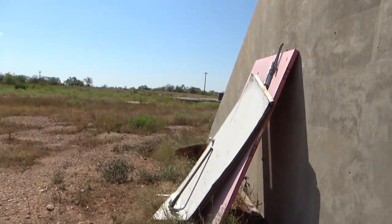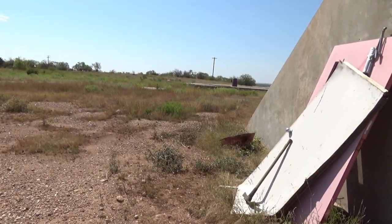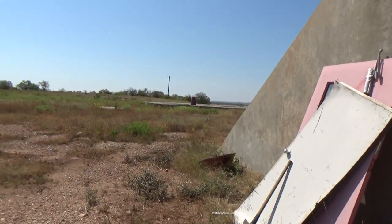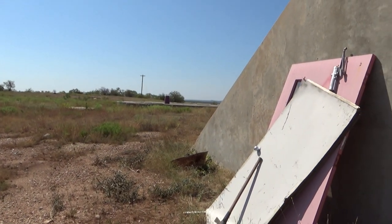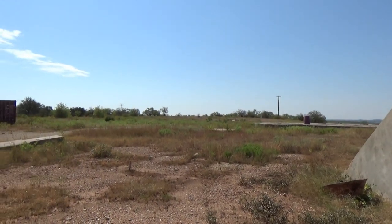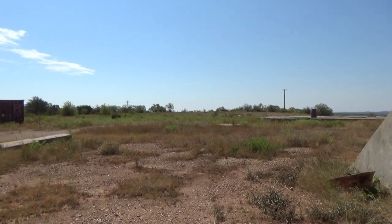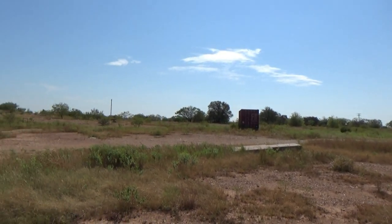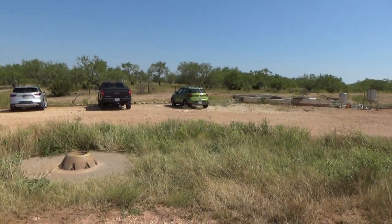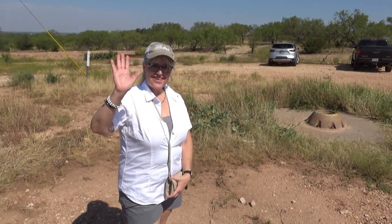Well, here it is. That was the Atlas F missile silo outside of Lawn, Texas — the Lawn Atlas Missile Base. Hope you liked that adventure. Until our next one. Say goodnight, Gracie. Goodnight, Gracie.